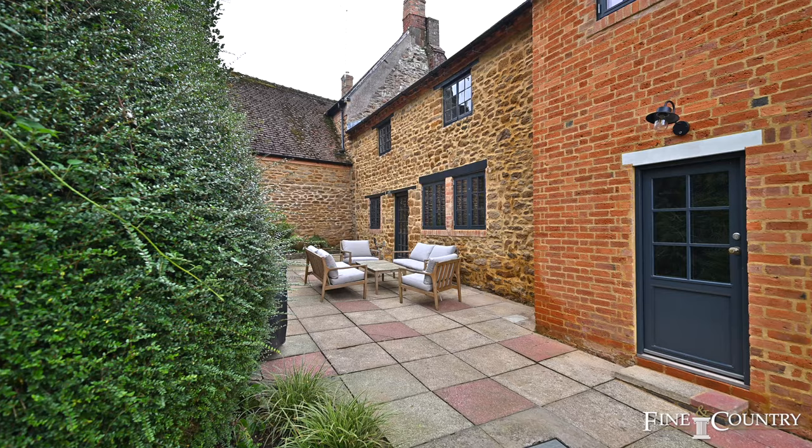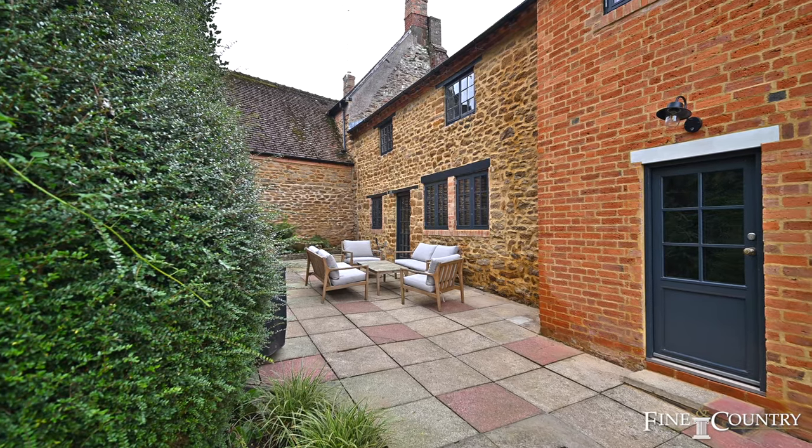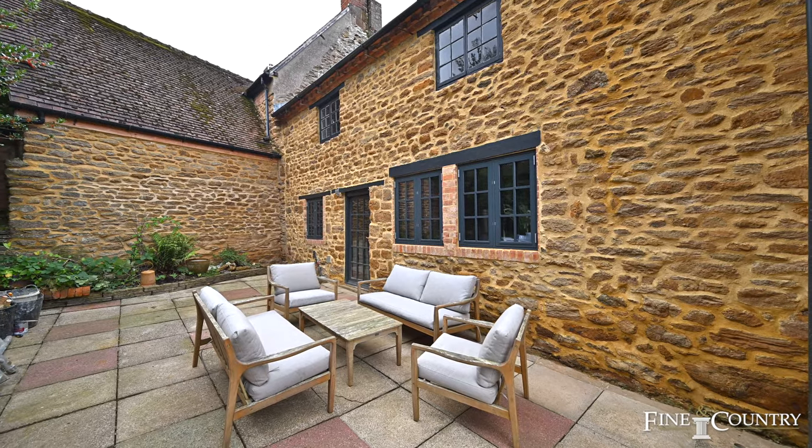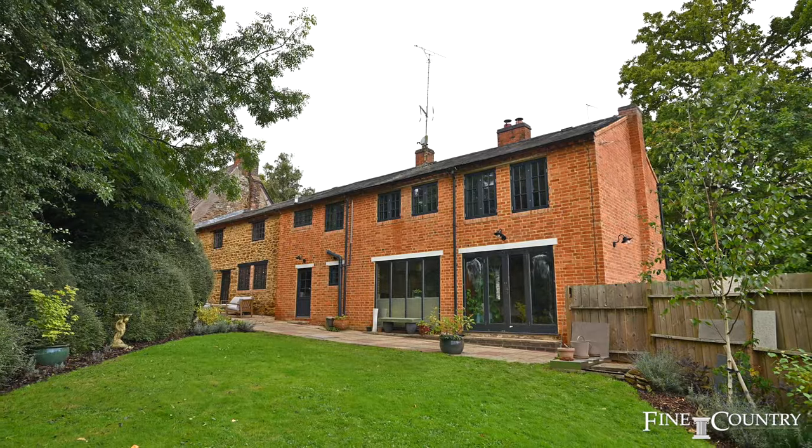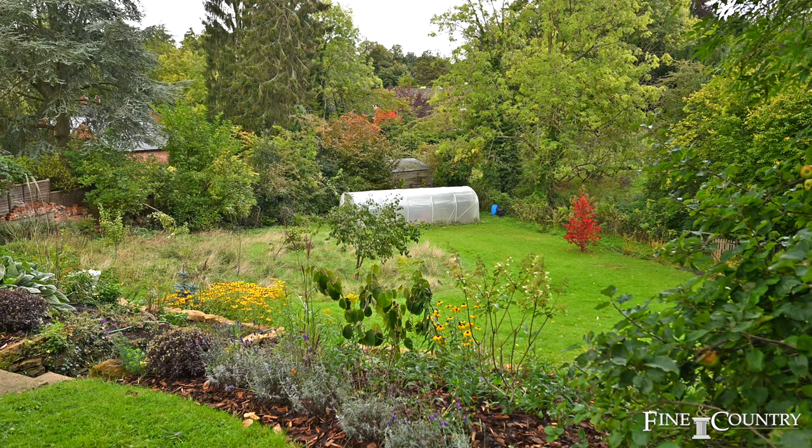The gardens are a delight. There's a large terrace at the rear, perfect for summer entertaining, together with attractive views of the neighbouring countryside and plenty of space for a growing family.